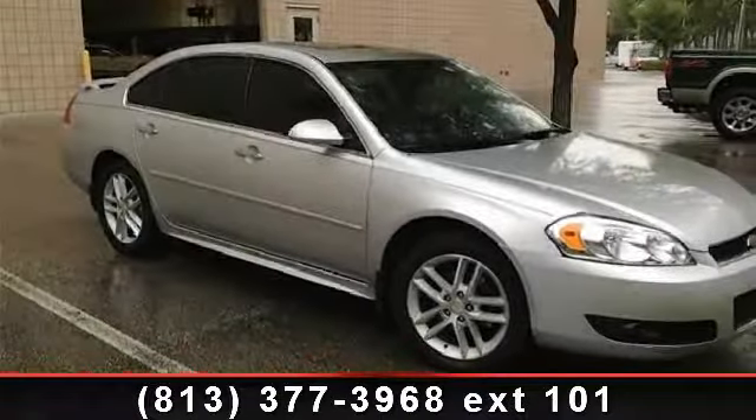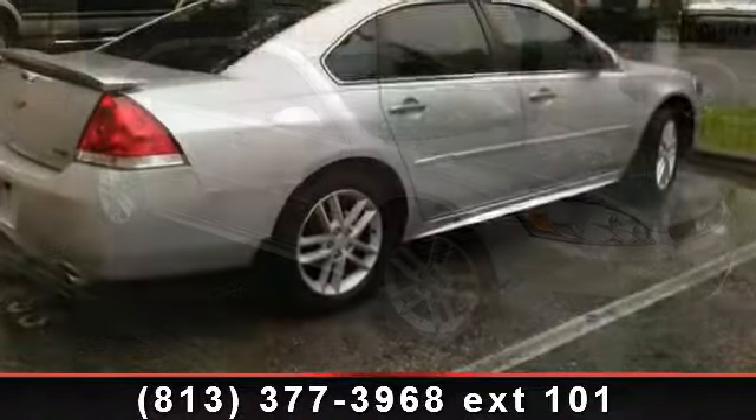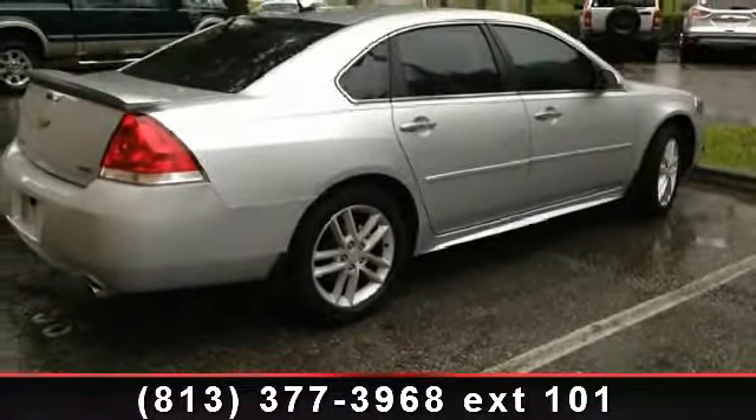Step into the 2012 Chevrolet Impala LTZ. If you are looking for an automobile with great features, look no further.